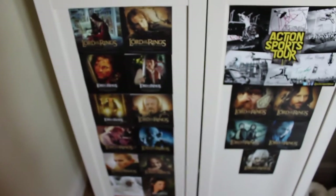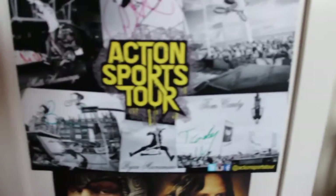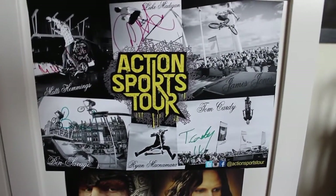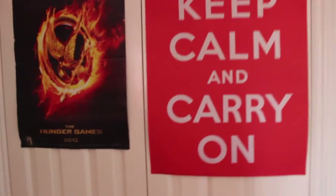In the cupboard it's literally just a mess, I'm not going to get into that. In front of it I have Lord of the Rings characters and this poster here which I got from a bike show in London — it's like an action sports tour thing, it's really cool. Down there I have slippers.